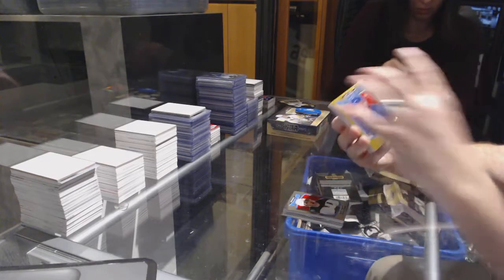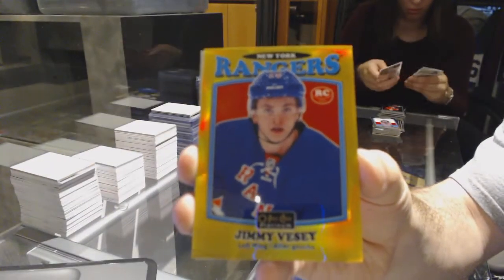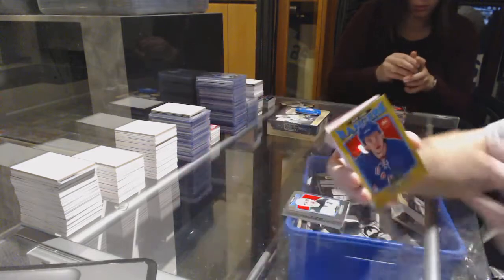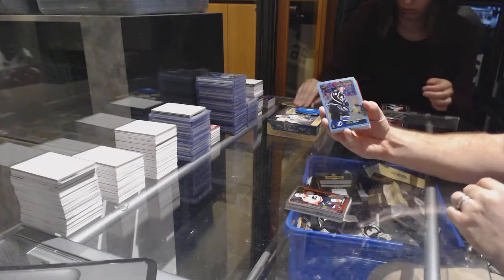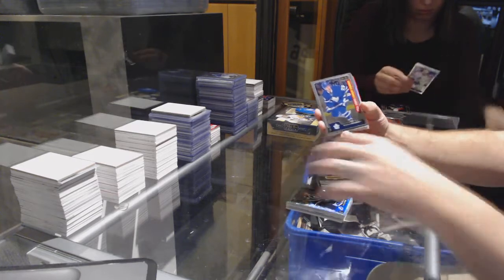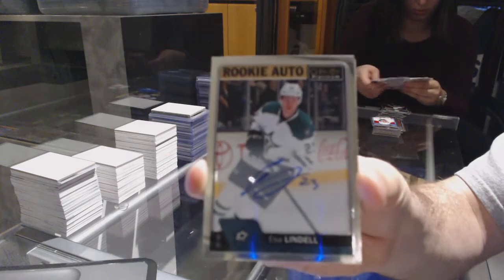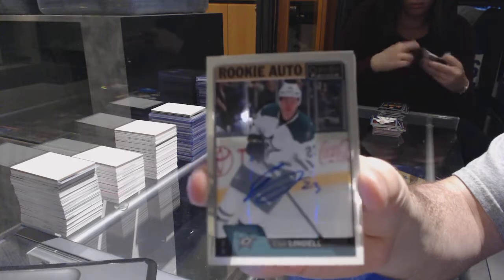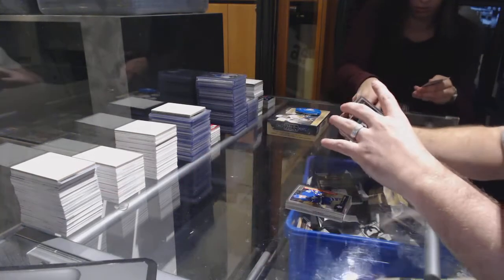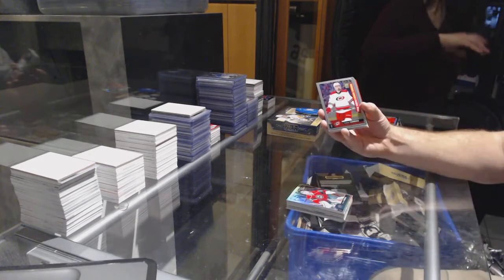We got number 149 gold retro rookie Jimmy Vesey for the Rangers. Marquee rookie of Konecny for the Flyers, tracks of Andrej Palat for the Tampa Lightning, William Nylander marquee rookie for the Maple Leafs, rookie auto for the Dallas Stars — Esa Lindell. Marky — sorry, radio rookie Devin Dubnyk for the Minnesota Wild, rainbow rookie Trevor Carrick marquee rookie for the Carolina Hurricanes.